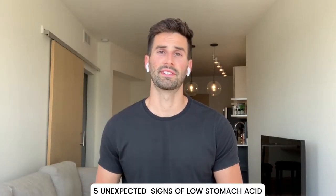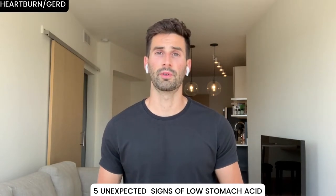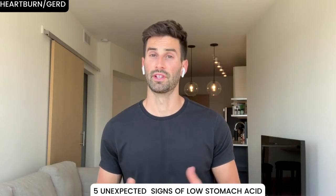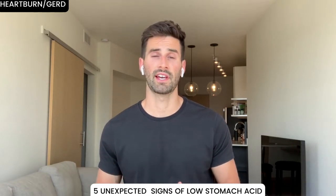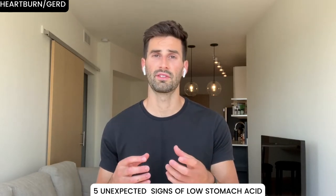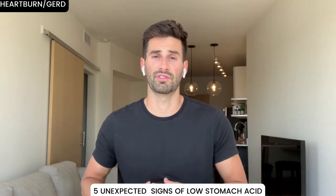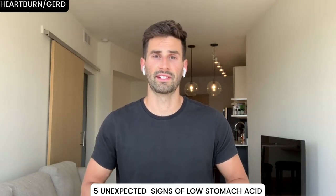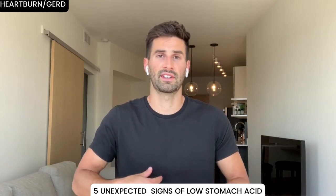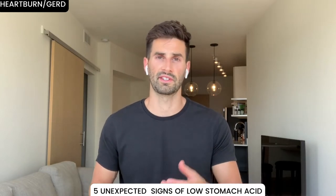First topic is five unexpected signs of low stomach acid. Number one is painful heartburn and GERD. This is probably opposite of what you might expect. The normal thought is you have too much stomach acid, when in reality it's just in the wrong place. When you have low stomach acid, food sits in your stomach and intestines longer, maldigests, putrefies, produces gases, and can force open that lower esophageal sphincter — causing stomach contents to come up into the esophagus.